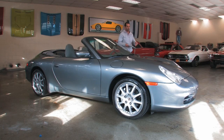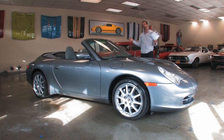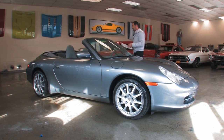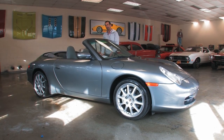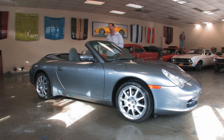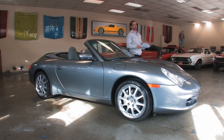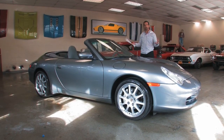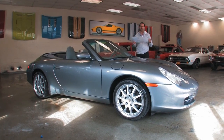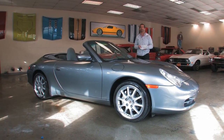Hey everybody, thanks for joining us on today's walk-around video. I love these cars. These 911s are just great pieces of performance and luxury. This car has great colors inside and outside, an enormous amount of options. It's an ultra-rare Carrera 4, so it's all-wheel drive. Let's walk around and you'll see some of the quality you're getting when you buy a Porsche — why they call it the world's only daily driver exotic.